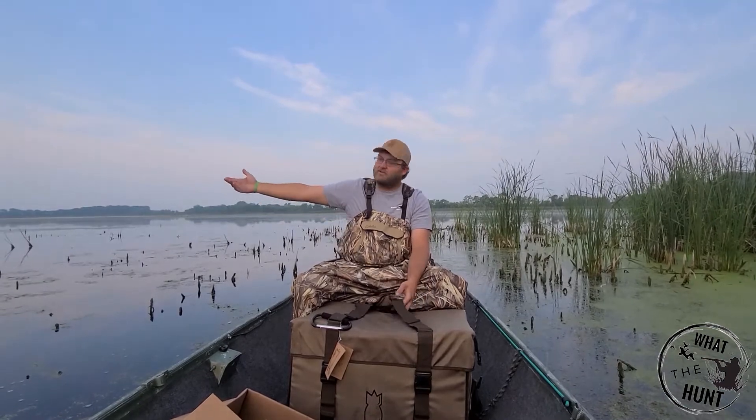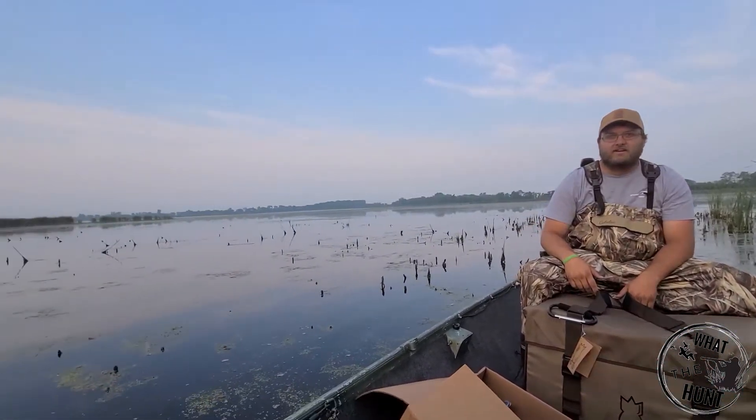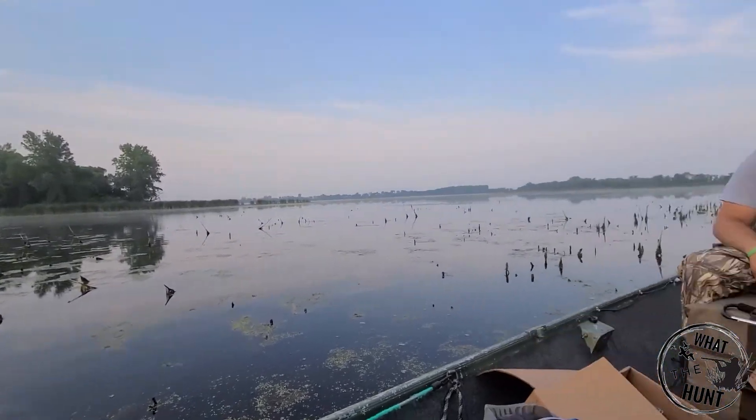Hey guys, welcome back for another episode. Just wanted to hop on here quick. Me and Randy are out here scouting this public area today and checking some stuff out.